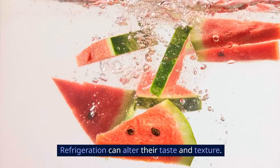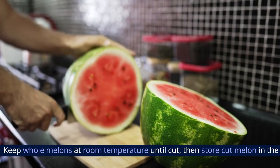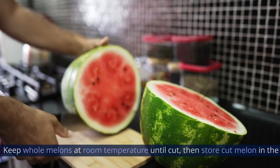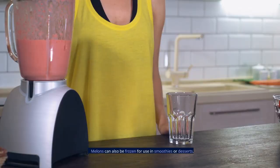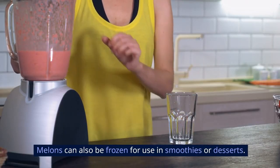11. Melons. Watermelon and other melons are best stored at room temperature until cut. Melons can also be frozen for use in smoothies or desserts.